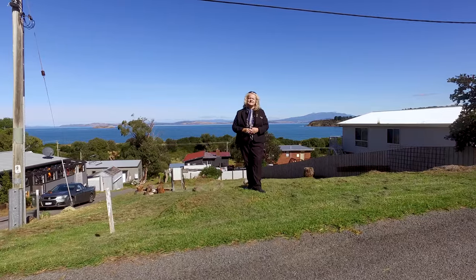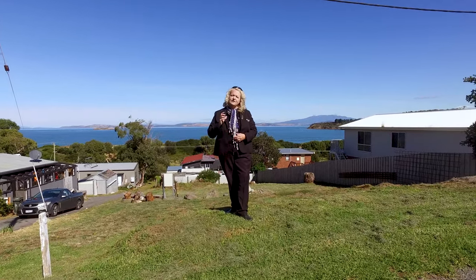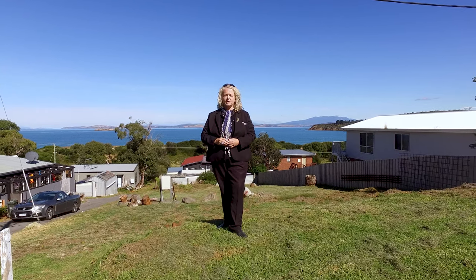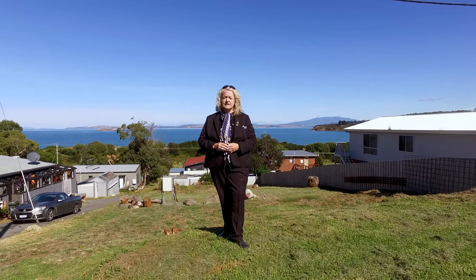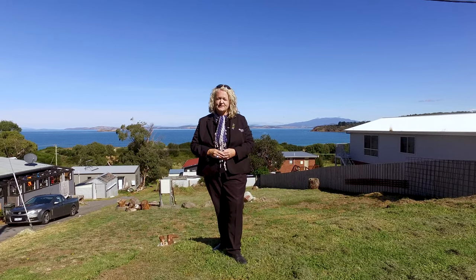Welcome to 37 Myricka Street in beautiful Primrose Sands. This lovely 587 square metre building allotment has stunning water views, is connected to electricity and a septic system. Let's go and take a look around.